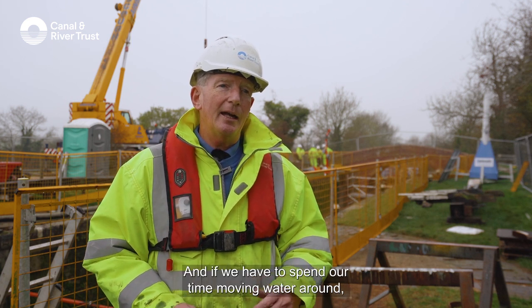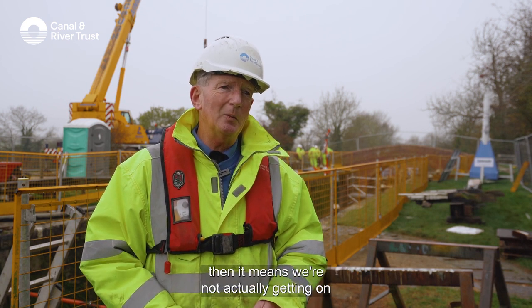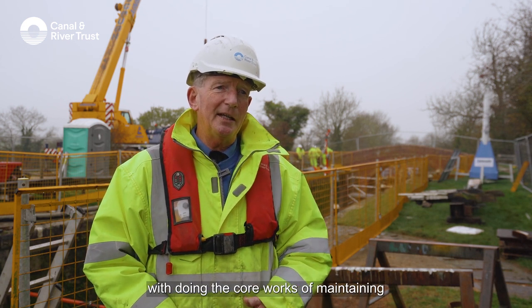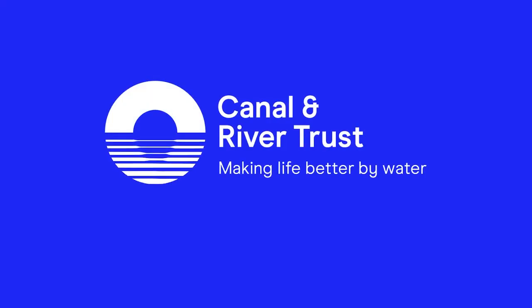Again it's that precious thing, and if we have to spend our time moving water around then it means we're not actually getting on with doing the core works of maintaining and improving the network.